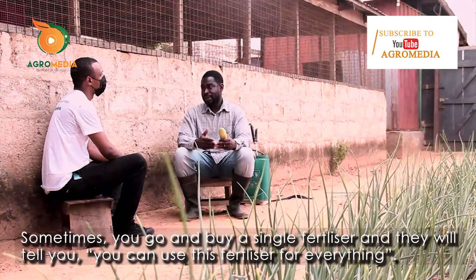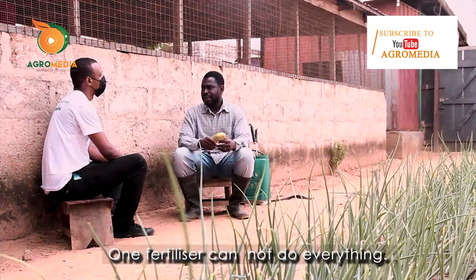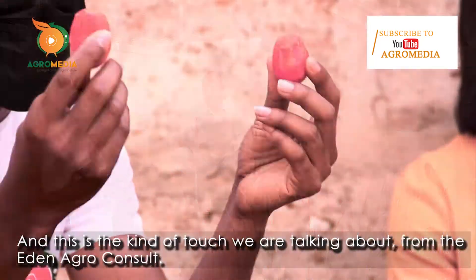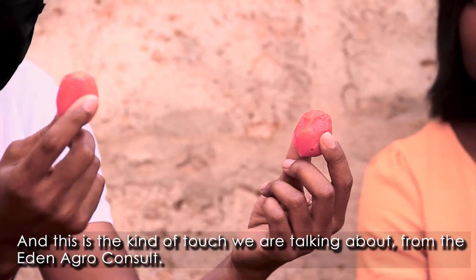Sometimes you go and buy a single fertilizer and they'll tell you that you can use this fertilizer for everything — one fertilizer can do everything. And this is the kind of issue we are talking about from the Eden Agro Council.